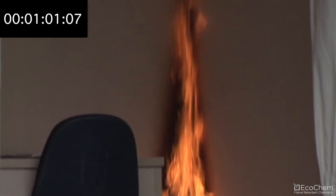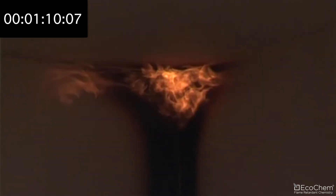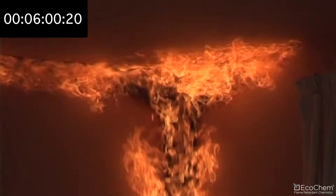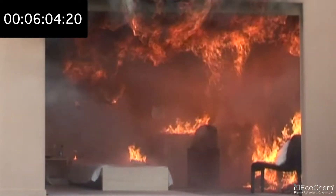Within a minute after ignition, the fire has developed, and the surface linings in the corner have caught fire. The fire spreads along the walls up to the ceiling, which also starts burning. The release of smoke increases, and now the fire develops rapidly. The fire gases have reached temperatures exceeding 300 degrees Celsius.